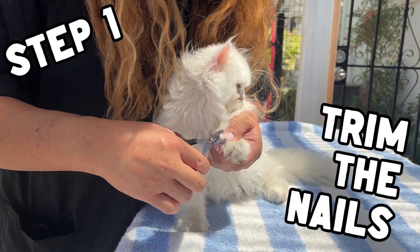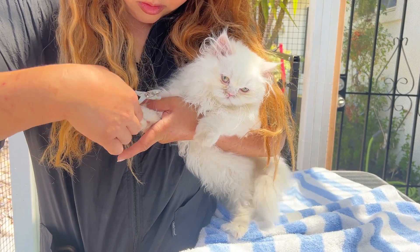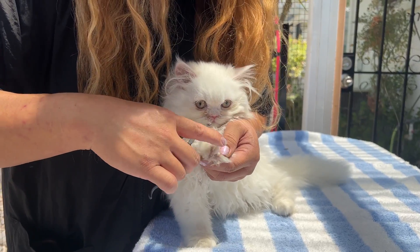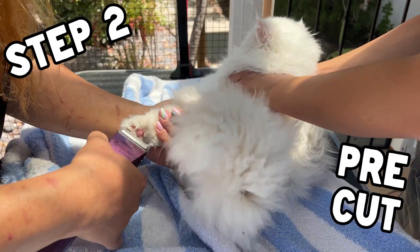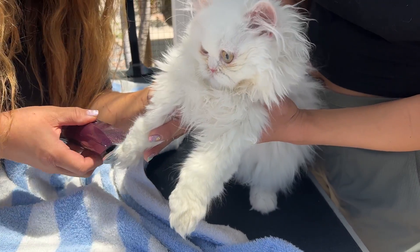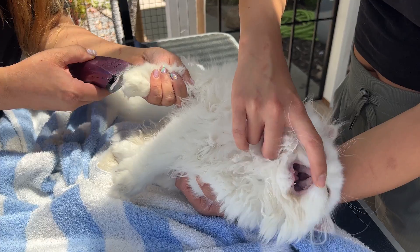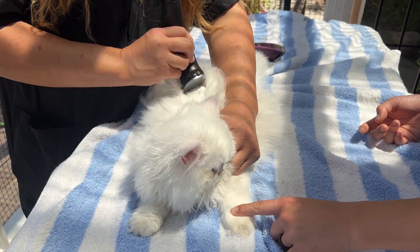Step one: trim the nails. Asami makes this part look really easy, but of course you do need to be careful not to cut the pink part, the quick, when you're trimming their nails. Step two: pre-cut. This is where you trim some of the length. This part isn't about styling, it's just about getting the hair shorter before washing. This is going to be a relief for him!